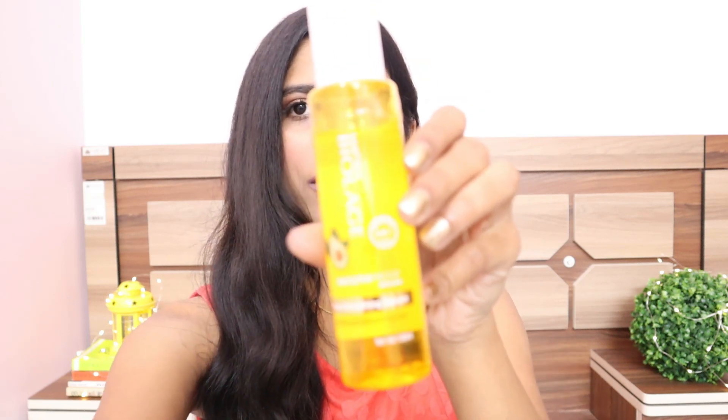Now moving on to hair care. I have the Biolage Smooth Proof Avocado Deep Smoothing Serum — how could I not include this in my favorites? This is my absolute favorite product. It is a godsend for frizzy hair. The fragrance is very good, the formula is amazing, and you just need a little quantity. It controls frizz, nourishes dry hair, instantly detangles, and protects hair from humidity. You can also use this before styling. I really enjoy using this and it's the only serum I use.